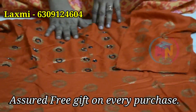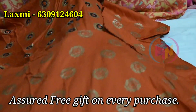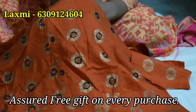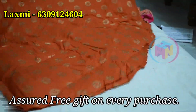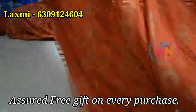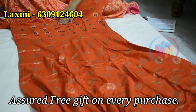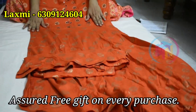Now we have a long frock in orange color. We have a foil print, and after the foil print we have black beads. This is a long frock. We have 3 and a half meters of fabric. It is a soft cloth. It is an excellent, sweet look. This is the size and price.